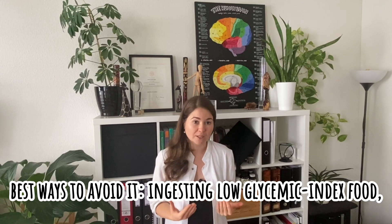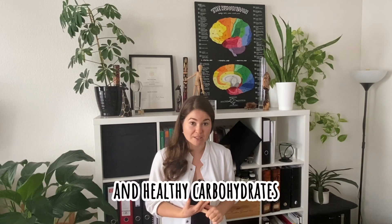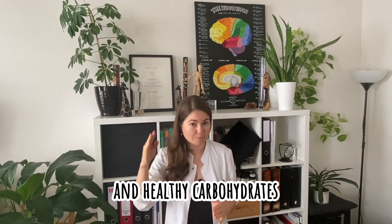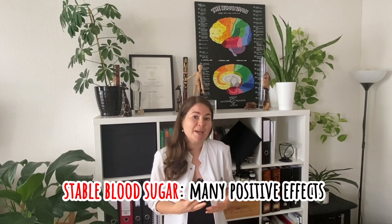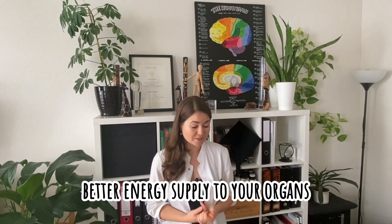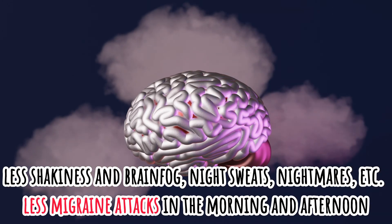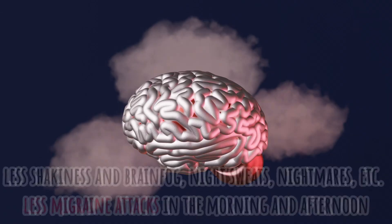The best way to do it is ingesting foods that are low glycemic index, focusing on healthy fats, healthy proteins, and healthy carbohydrates that do not lead to a huge spike in blood glucose. A stable blood sugar has many potential positive effects, which means better energy supply to your organs, less shakiness, brain fog, sickness, night sweats, night waking, nightmares, and this slump in the afternoon — but also in the morning — when you have these dips in energy very often.